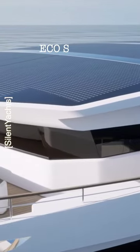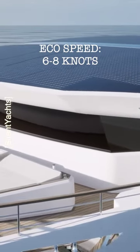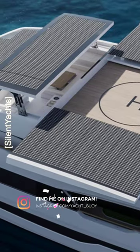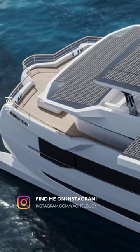Silent Yachts have said that her batteries will come with an 8-year warranty, her solar panels will have an incredible 25-year warranty, and her electric motors will have a lifetime warranty.